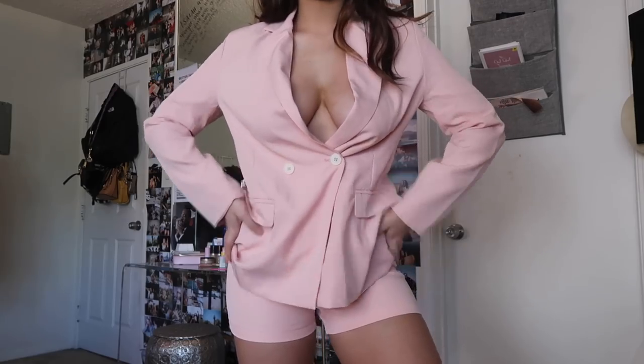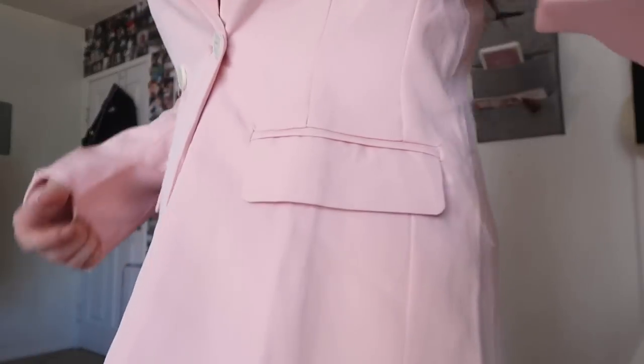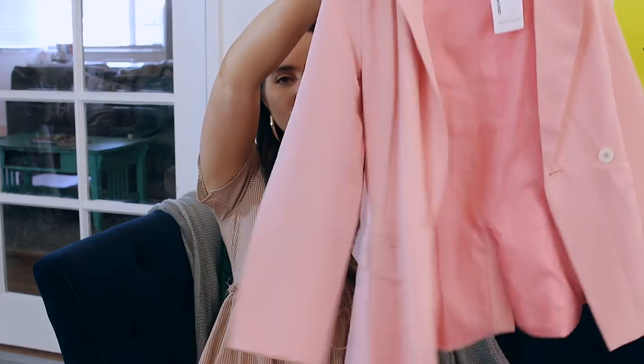The next thing might seem a little odd for Greece, but I feel like it's a statement outfit — maybe for a day in the city. It's a pantsuit set: light pink shorts and a light pink blazer. I think it's super cute and super fun. I imagine it with a bunch of jewelry. It's something I don't really have in my wardrobe and I love that.